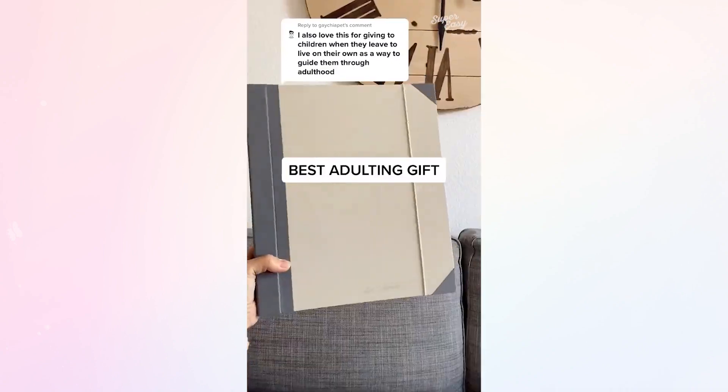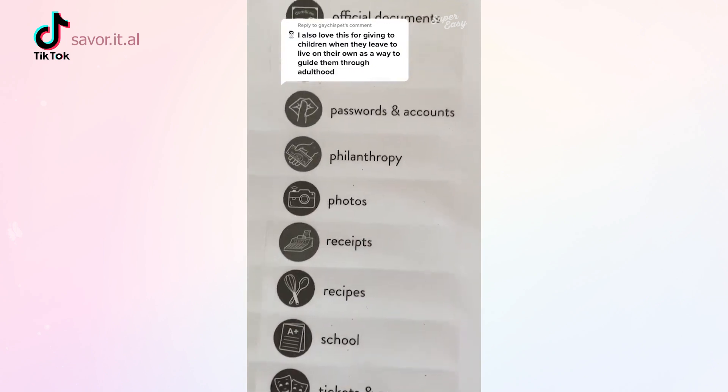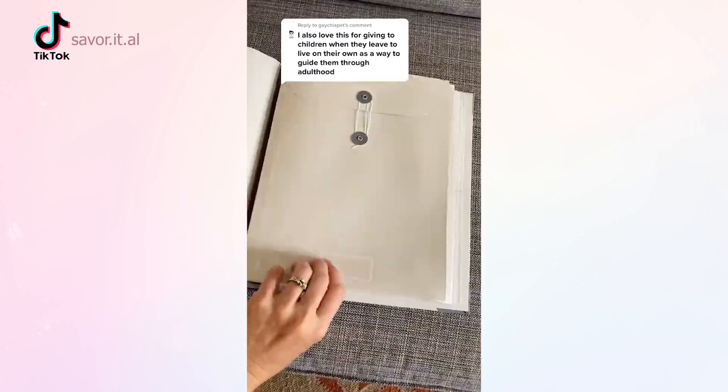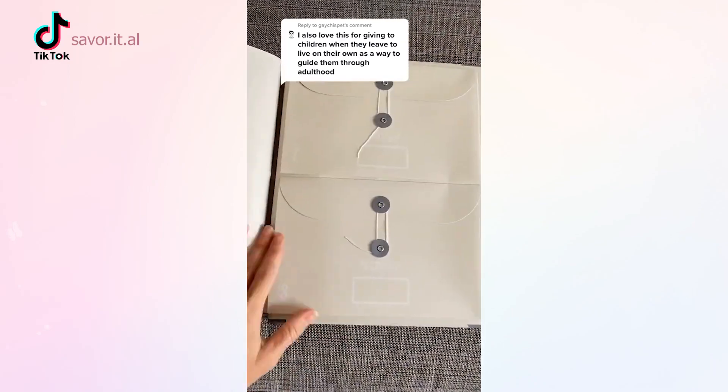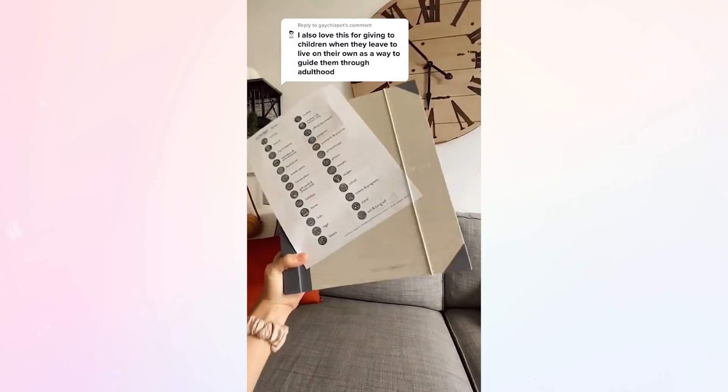We love this comment because a lot of people gift this folio as an adulting gift. It comes with labels to help you know what to save and keep track of. You just peel the label off and place it on the file you want. There are 10 files total, and some of these cute little half files are perfect for passports, photos, and other things. Definitely the best adulting gift.